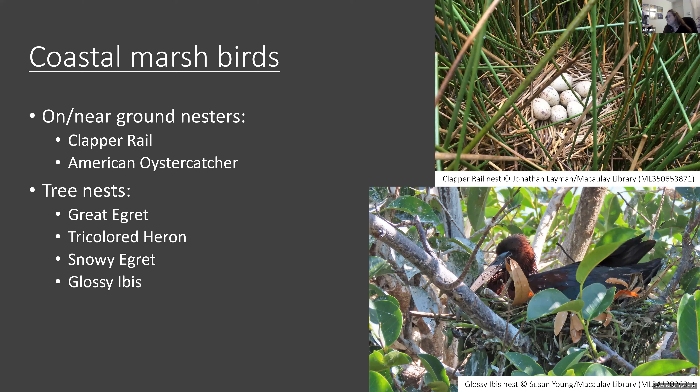I was trying to find photos for this presentation and there were zero glossy ibis nests, zero tri-colored heron, zero snowy egret nests in the Macaulay Library for the Atlas. So if any of you are down in that area and you happen to see a heron or egret colony, try to get some photos — we could really use them.